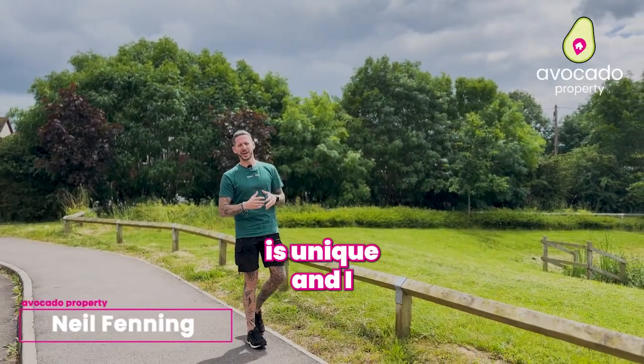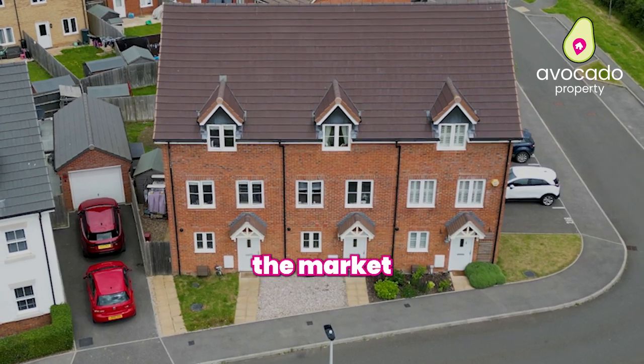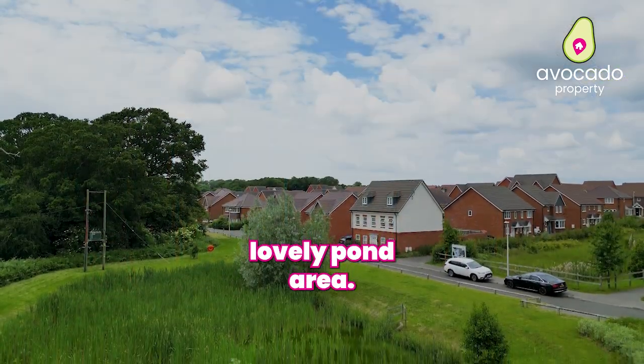Lely Path is unique and I'm going to tell you why. I have a great family home coming to the market that fronts onto this lovely pond area.